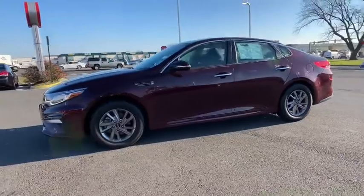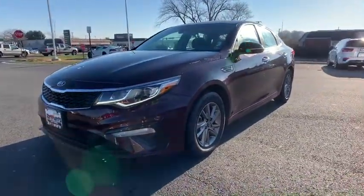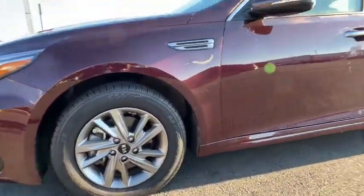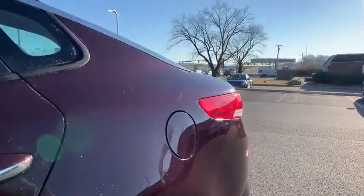This vehicle has less than 30,000 miles. Here are some of this vehicle's great options: traction control, dual airbags, alloy wheels, power steering, four-wheel disc brakes, security system, electronic stability control.